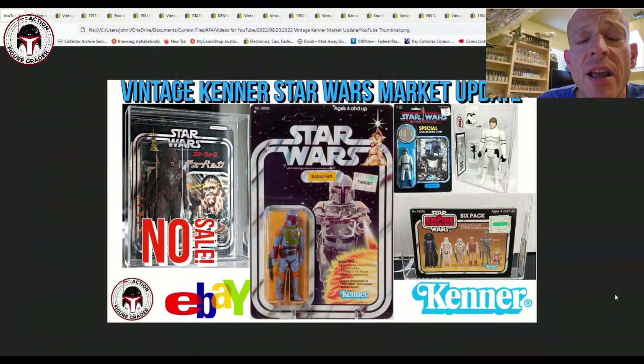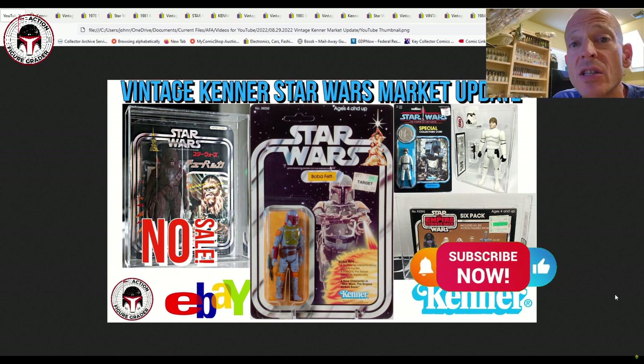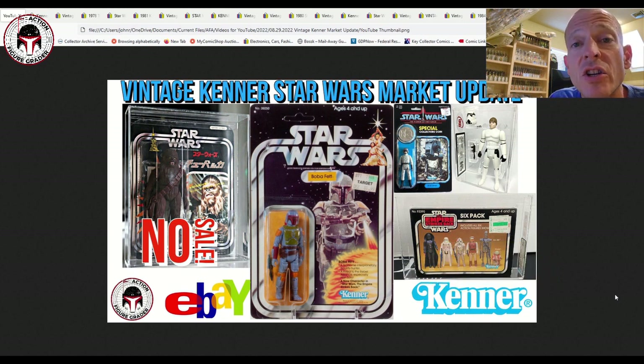Welcome back to the channel — this is the Action Figure Grader, also known as John. I've got some more vintage Star Wars items that sold at auction or buy-it-now on eBay that I wanted to cover, including one no-sale as you see in the thumbnail. If you're new to the channel, I try to cover different prices for different Star Wars lines, everything from vintage Kenner to recent Vintage Collection items. Please consider subscribing, and thanks to existing subscribers for watching.